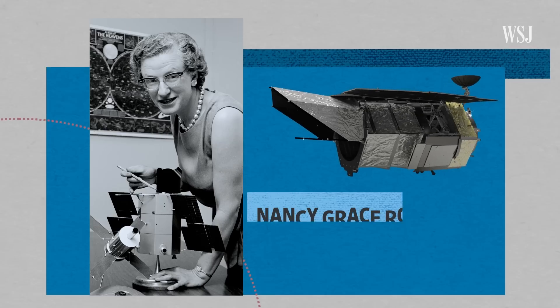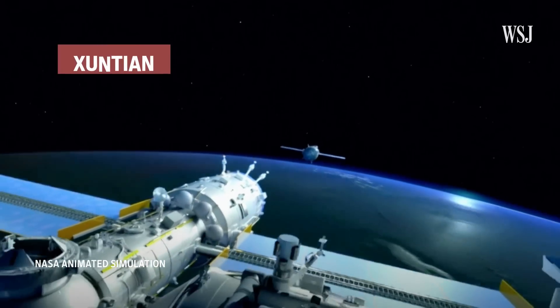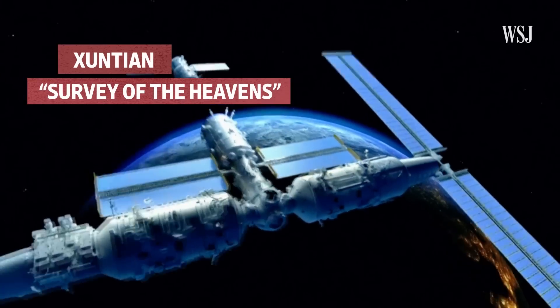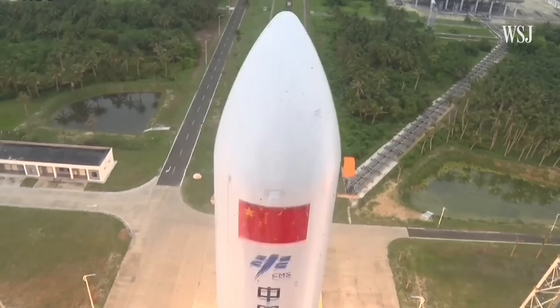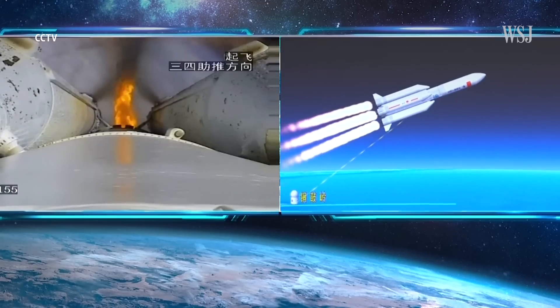NASA's Nancy Grace Roman is named after the agency's first chief astronomer. Shontian is China's first ever space telescope and translates to 'Survey of the Heavens' in Chinese. Let's make no bones about it — they're both fantastic and amazing facilities. Quinton Parker is an astrophysicist and the director of the Laboratory for Space Research at the University of Hong Kong. He's been observing the rapid acceleration of China's space program for over the past decade. Surveys, by their nature, throw up incredible things. You don't know what they're going to find.